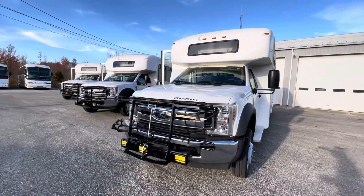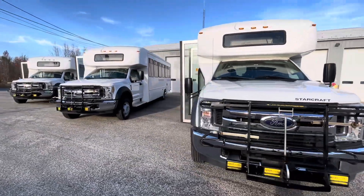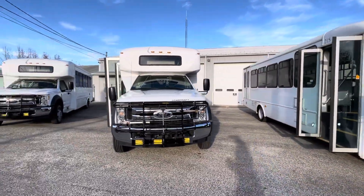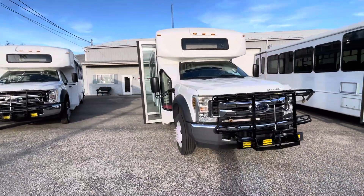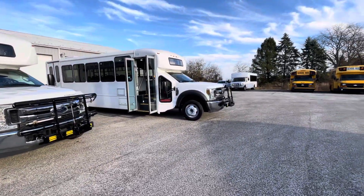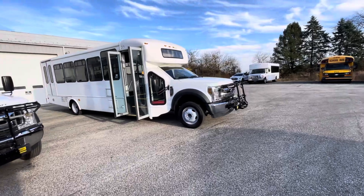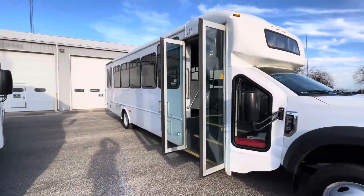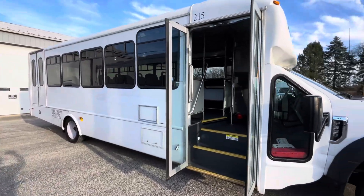We've got a group of 12 that are available that just came out of service this morning. They were brought to us by a fleet operator — really nice clean units, and really rare to find 12 available at the same time. All ADA, all equipped the exact same way. We've got StarCraft bodies, electronic tracking, and ADA Braun wheelchair lift.